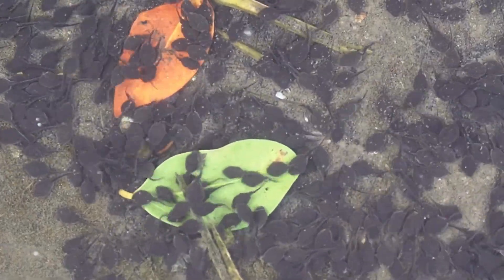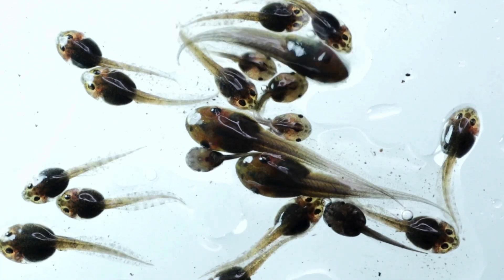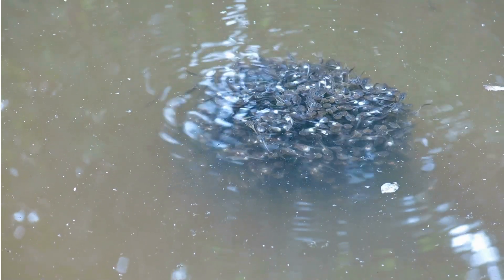Inside the jelly-like capsule, the embryo begins to develop in rhythm with the water and temperature around it. If lucky enough to avoid being eaten or dried out, within days or weeks the egg begins to crack. Out comes a tiny creature — not yet a frog, but a tadpole, the amphibian's first-born form.